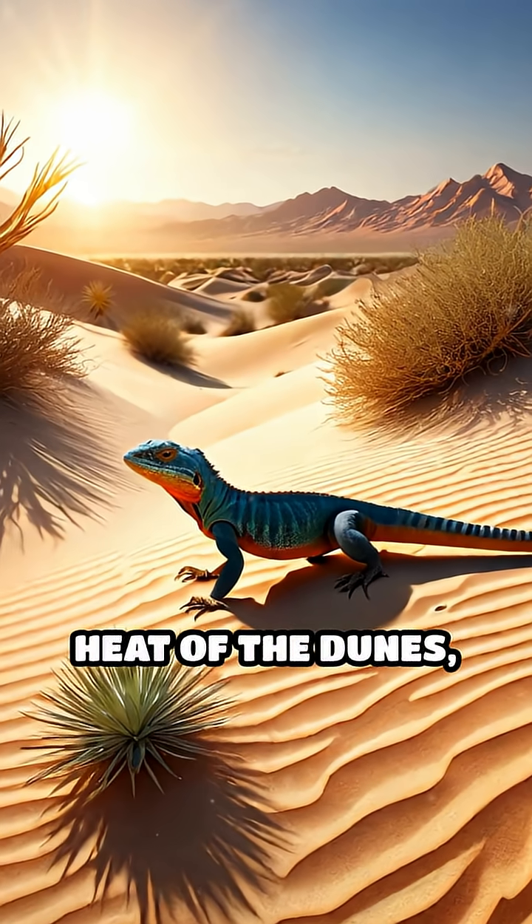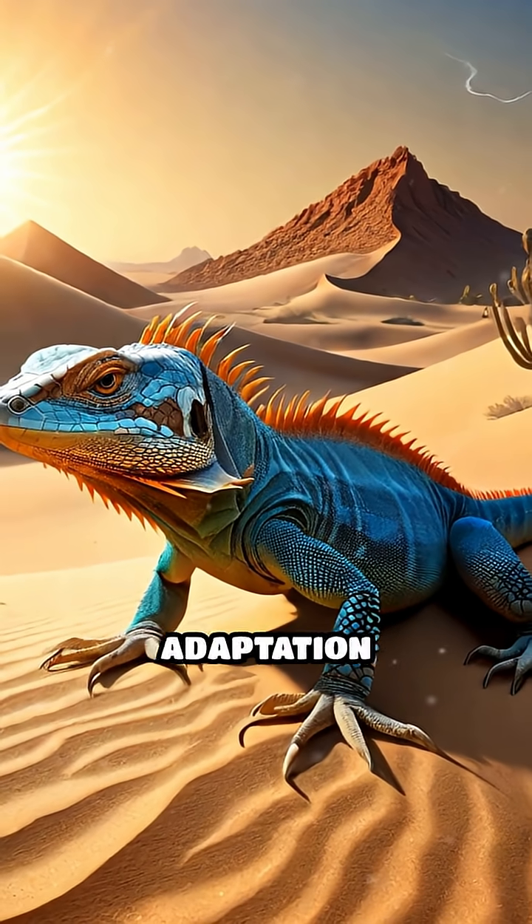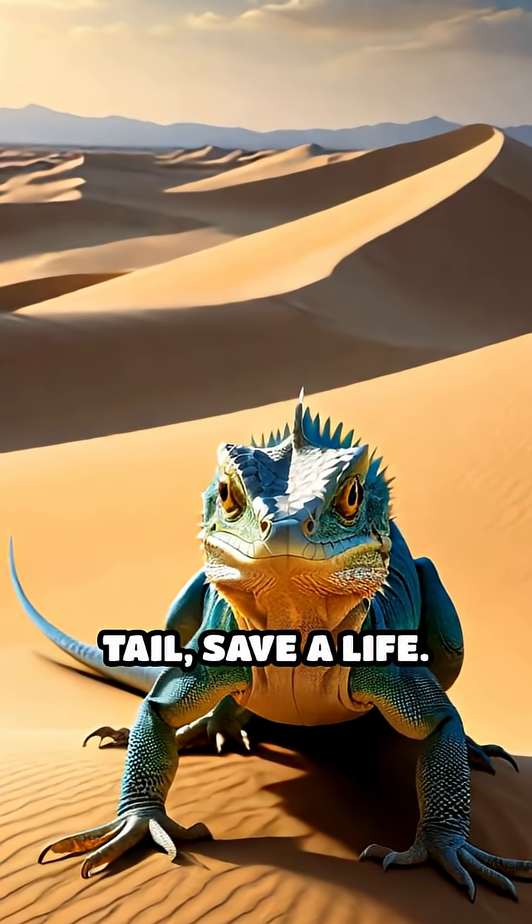In the blistering heat of the dunes, where cover is scarce and predators are relentless, this evolutionary adaptation is a true lifesaver. It's a high-stakes gamble — lose a tail, save a life.